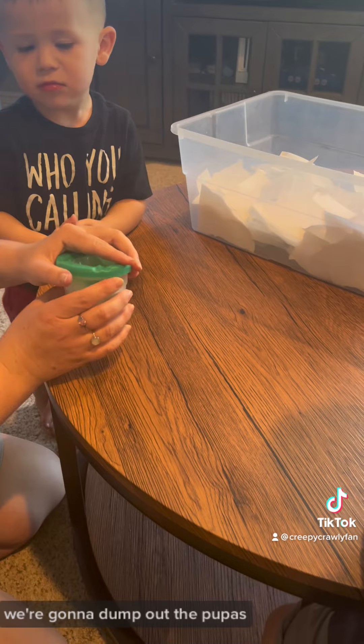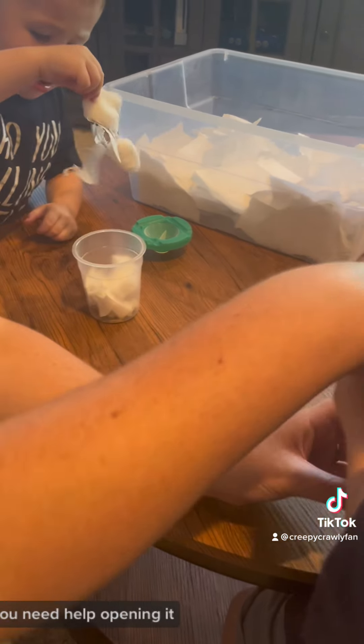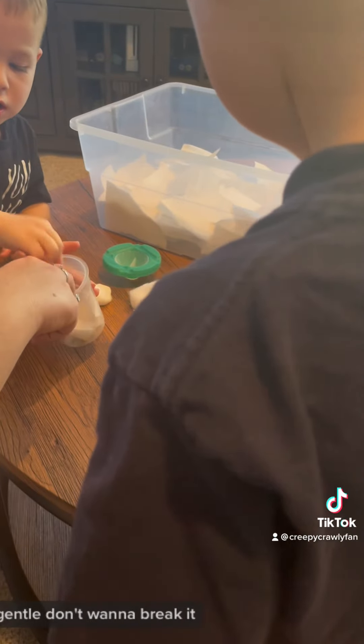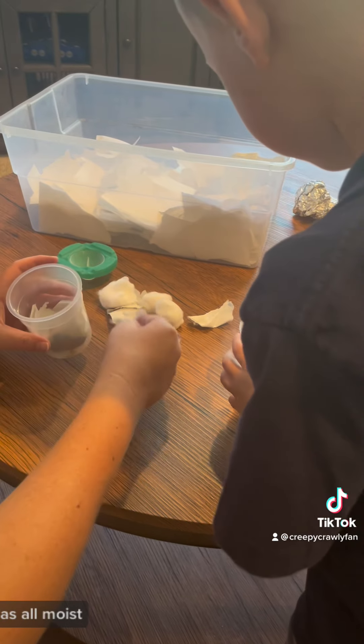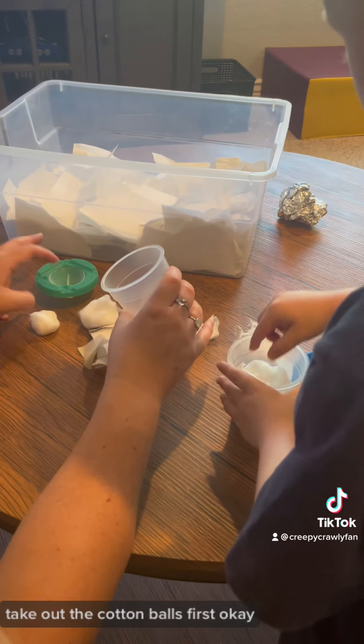We're gonna dump out the pupas. Ready? Yeah. Pull out the cotton ball. You need help opening it? Yeah. Okay, please be gentle with it. Gentle. Don't wanna break it. Ew, it's all moist. Take out the cotton balls first.